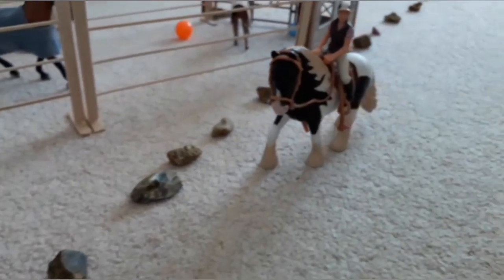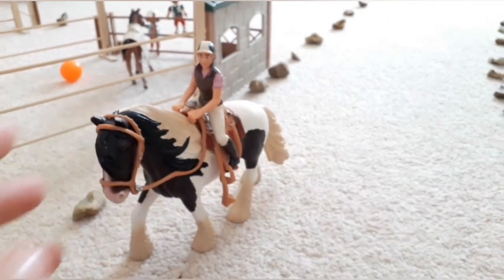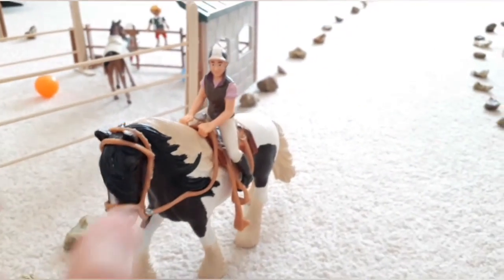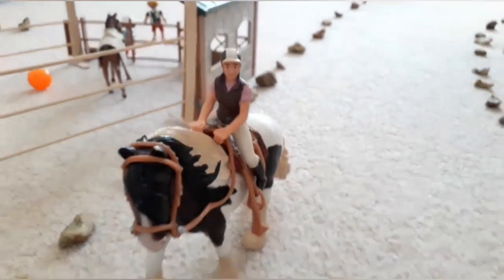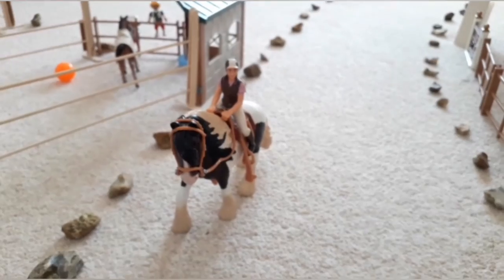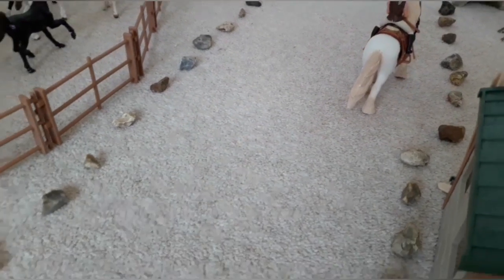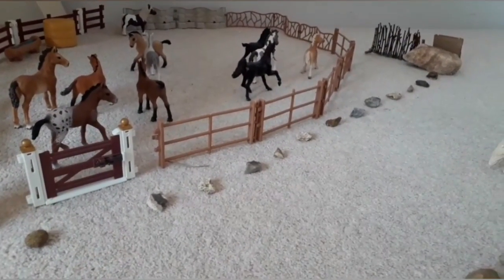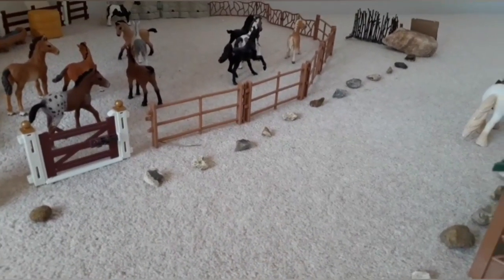If you carry on down you'll come to our first horse. This is Jupiter and he is a Tinker Stallion. Riding Jupiter is Abigail and they're just going on a nice hack — Jupiter's wearing some nice western tack. If you carry on down the driveway you'll come to an entrance to one of the paddocks, but we're going to keep on going down the driveway and come back to that later.